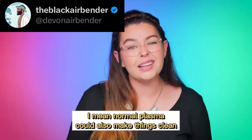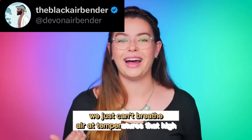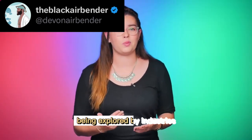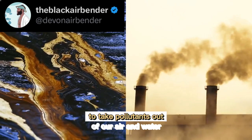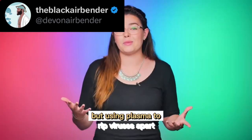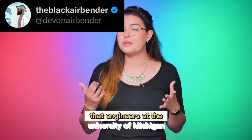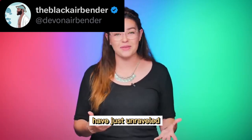Normal plasma could also make things clean, we just can't breathe air at temperatures that high. Now, plasma is already being explored by industries to take pollutants out of our air and water. But using plasma to rip viruses apart — that's a whole new ball of electrons that engineers at the University of Michigan have just unraveled.